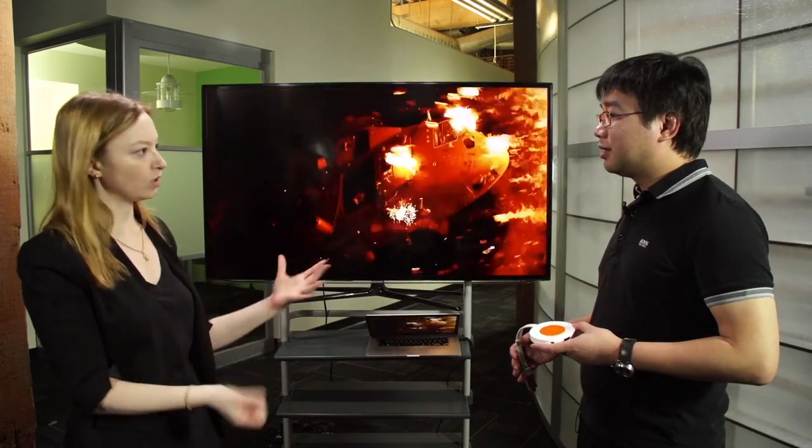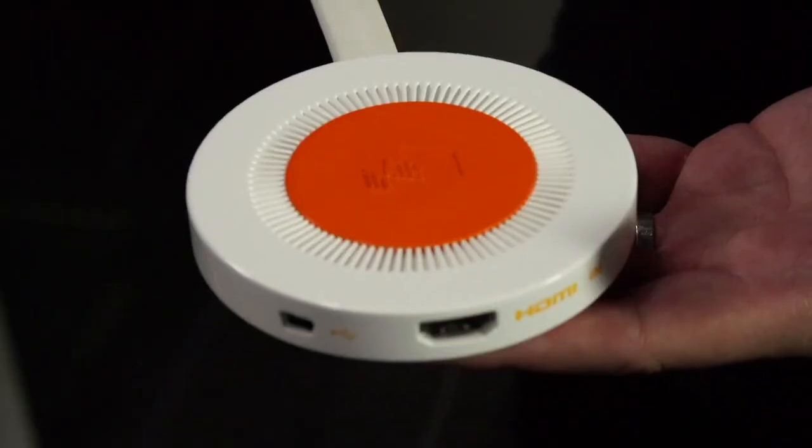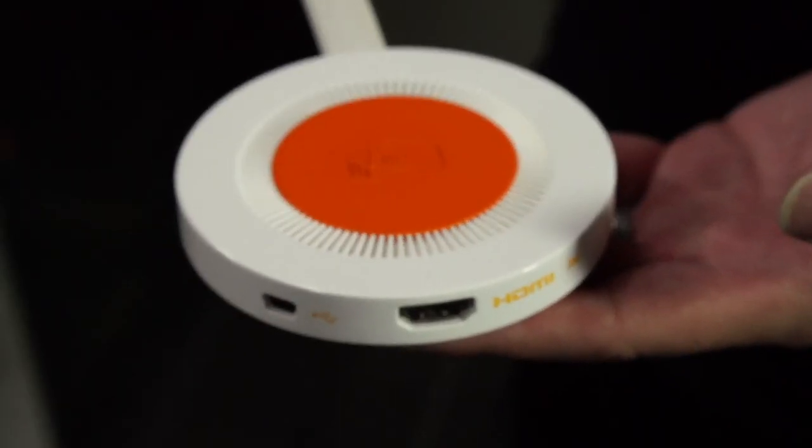How do you know what I'm watching and how do you know what to pull up that's relevant? It's all done through this device. Basically, you have an HDMI in on one end — you plug the HDMI from your cable box into here, and this one plugs into your screen. It's very simple, very easy. Because we have the stream of content going through this box, we monitor exactly what you're watching and do automatic content recognition to understand up to the second what you're watching.